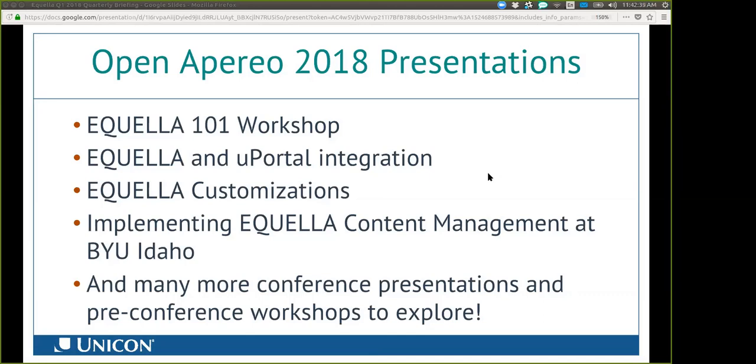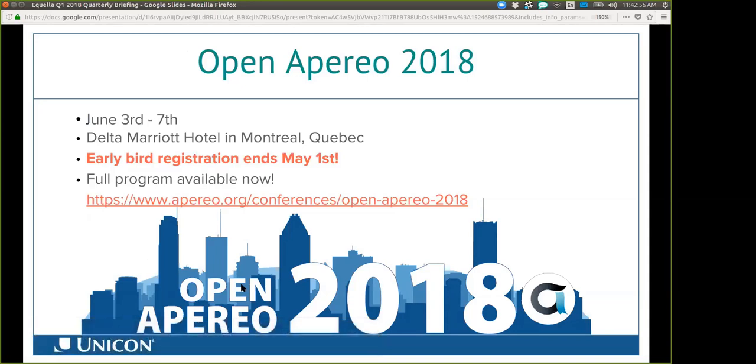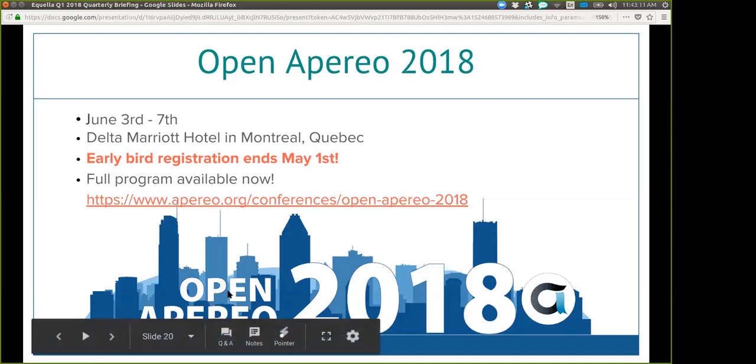There's an early bird special wrapping up next week. The keynotes are up, the schedule and venue information are there — beautiful Montreal, Quebec. The key is not just attending sessions, but talking to people about Aquila issues. Chris is going to be there, so you get to talk to him. We hope to see you there.